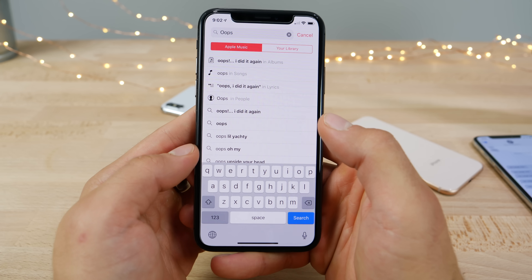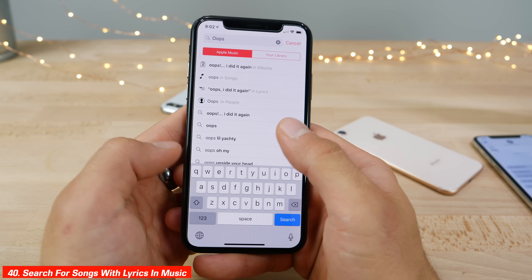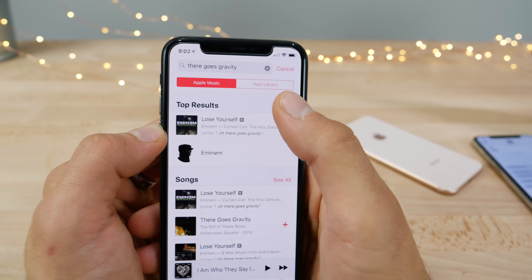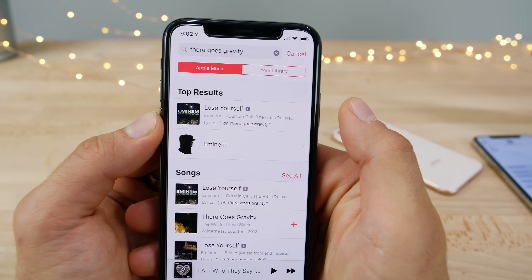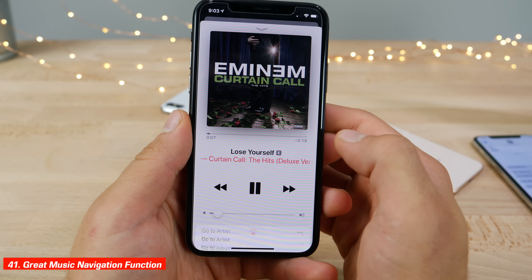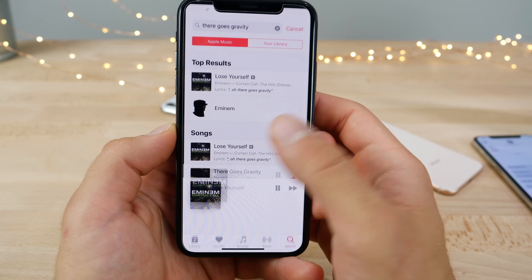In the Music application you can search for songs by searching lyrics, which is great for when you remember just a small excerpt. For example, searching 'there goes gravity' brings up Lose Yourself. Apple also added a shortcut so when you click on a song it asks if you want to go to the artist or album belonging to that song.